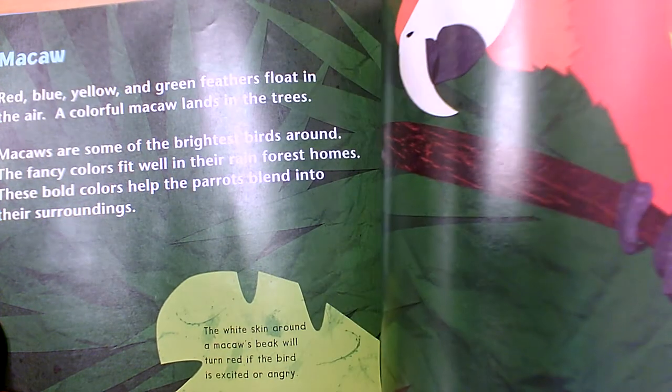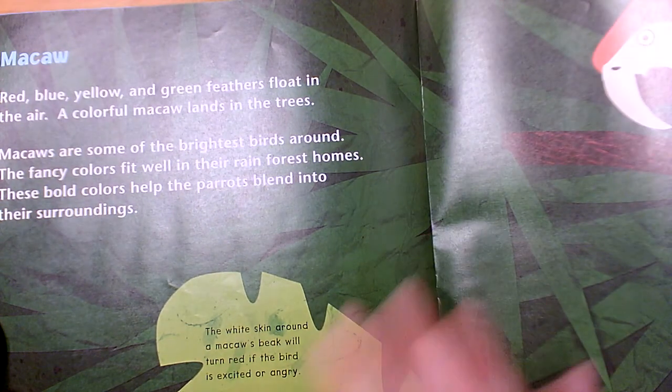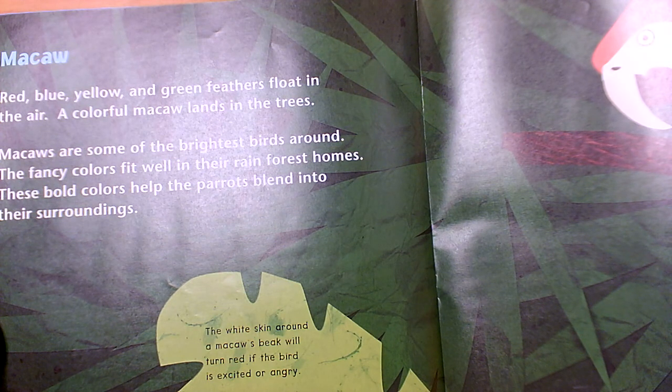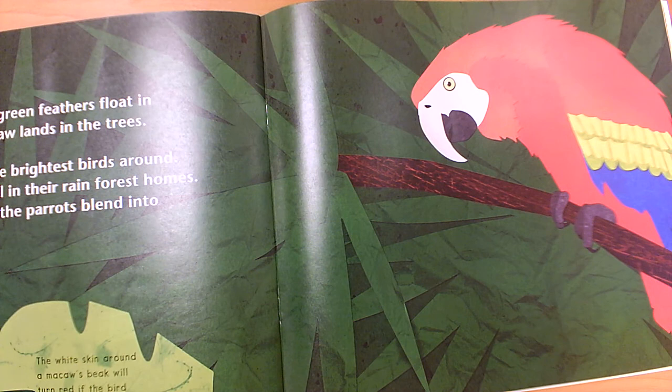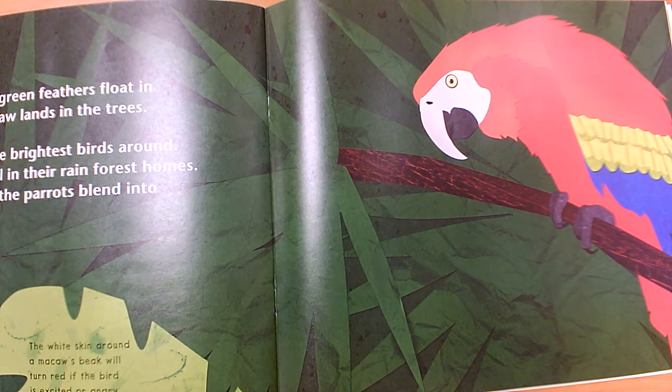The macaw is a type of parrot. Red, blue, yellow, and green feathers float in the air as a colorful macaw lands in the trees. Macaws are some of the brightest birds around. The fancy colors fit well in their rainforest homes — these bold colors help the parrots blend into their surroundings, because in the rainforest there's a lot of color. The white skin around the macaw's beak will turn red if the bird is excited or angry. So he can use his color in two ways: to blend in, and to tell other birds how he's feeling.